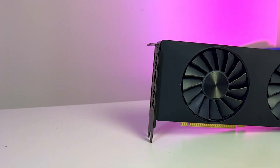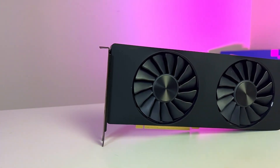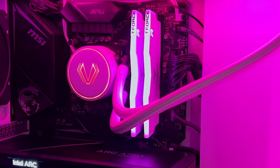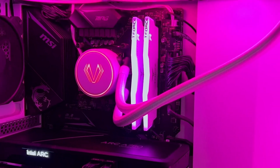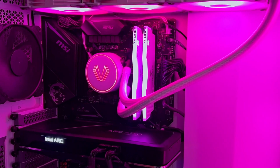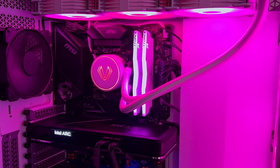Now back to our regular programming. So I put the Intel Arc A750 to the test today in gaming, streaming, and ray tracing so you'll know if it's worth buying. Now if you're interested in the test setup, it's going to be down in the description box below. But it's essentially my gaming PC, which is an Intel 10850K, 32 gigs of DDR4 RAM at 3600 CL16, and a Z490 motherboard.